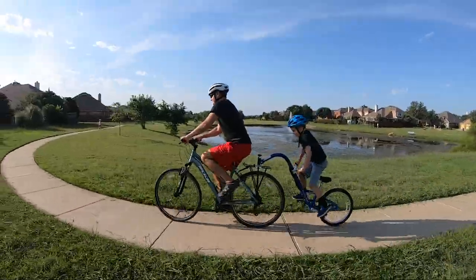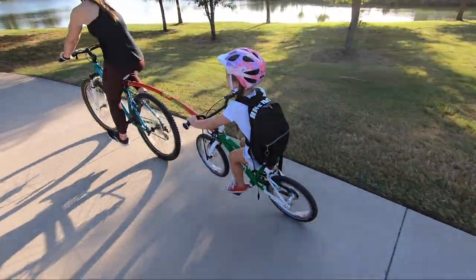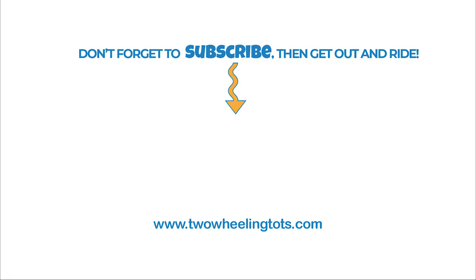And there you have it! Lots of towing options for every riding scenario. Still not sure which one is best for you? Check out our website for full reviews or click one of our full video reviews right here. Happy riding!